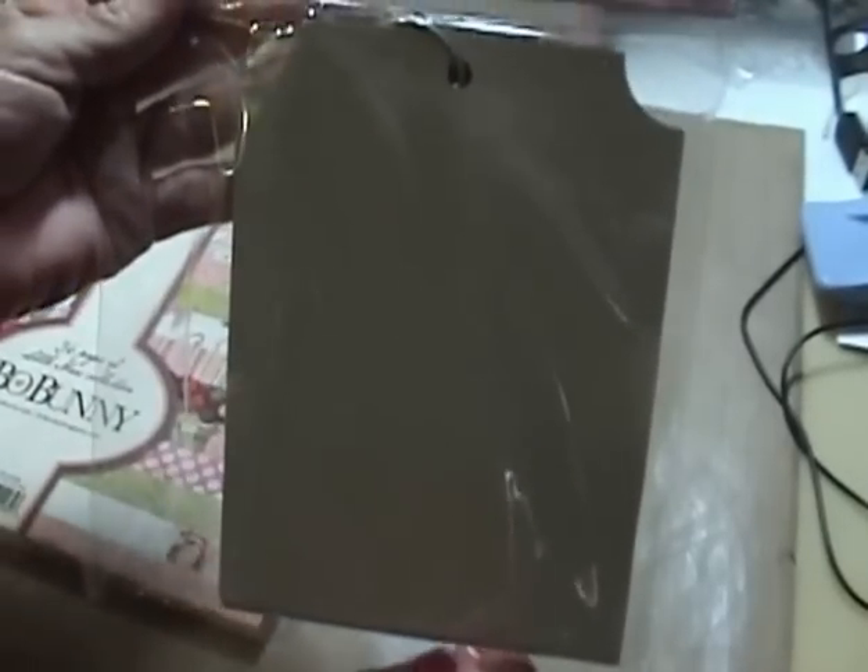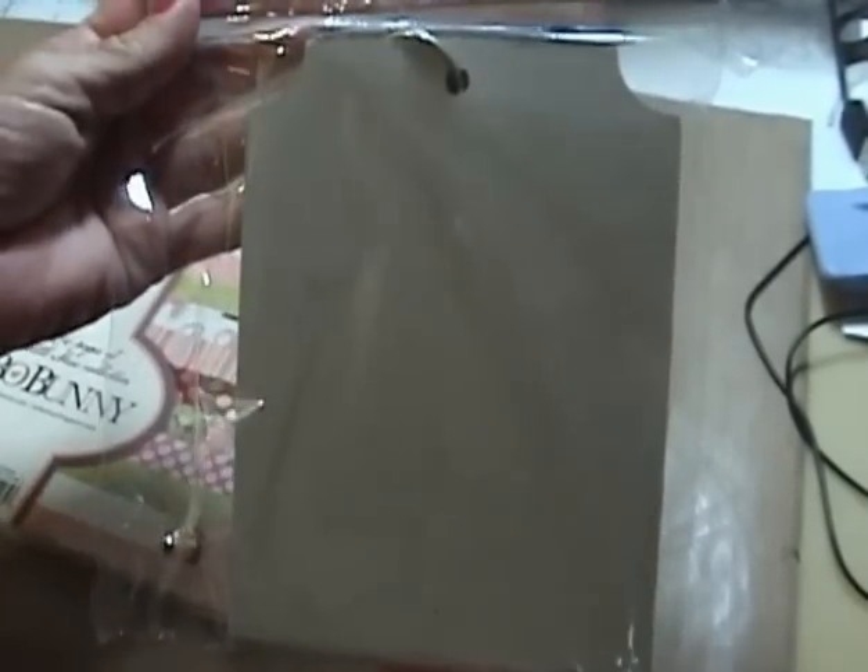One of these chipboard books — I think these are really cute and I think it's a good size.